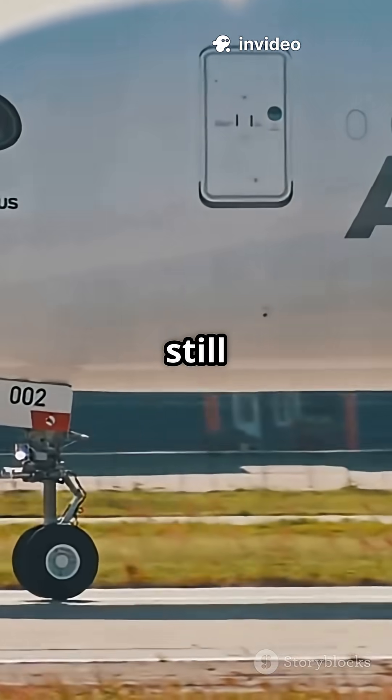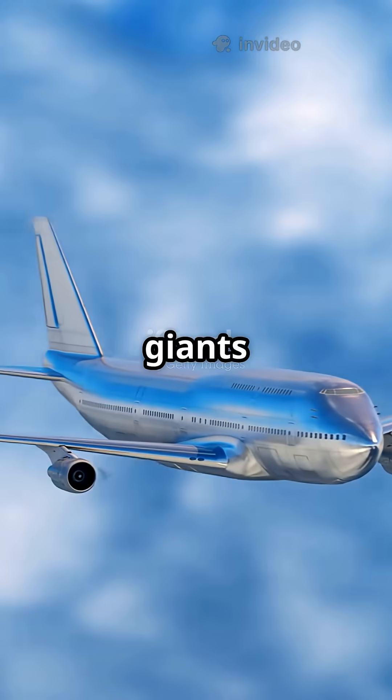If you can't tell a Boeing from an Airbus but still love airplane trivia, get ready. Here's your 60-second cheat sheet. Let's compare the giants of the sky.